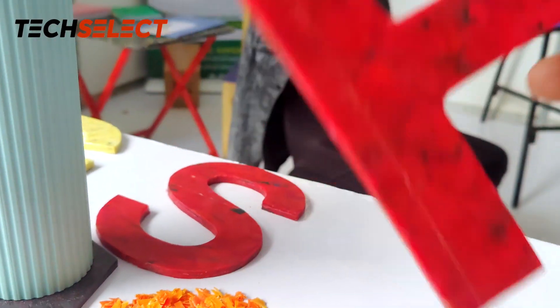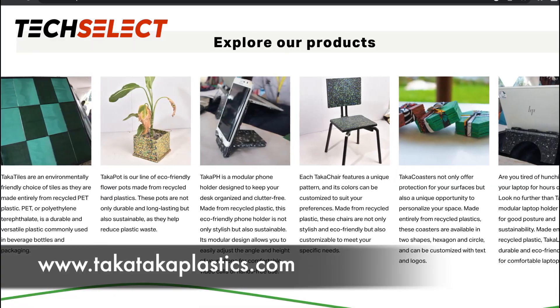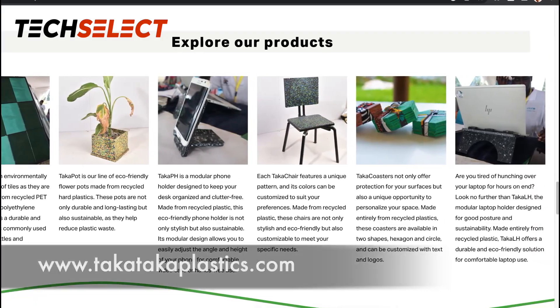We are also cutting that plastic sheet to make learning aids for children, phone stands, and laptop stands, but of course we come from Gulu and we couldn't carry everything. However, we have a product catalog that I can share with you and then you'll see the other various products that we are making.